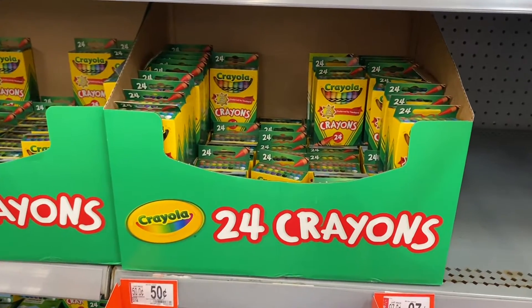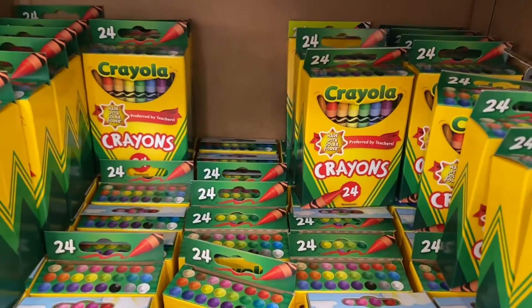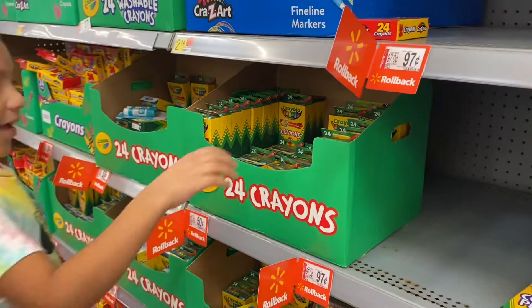The next thing on the list is to get some crayons. I found these Crayola crayons in a pack of 24 for only 50 cents. Girls, you're going to get some crayons — Melanie, get two packs, and Bella, get one pack please.